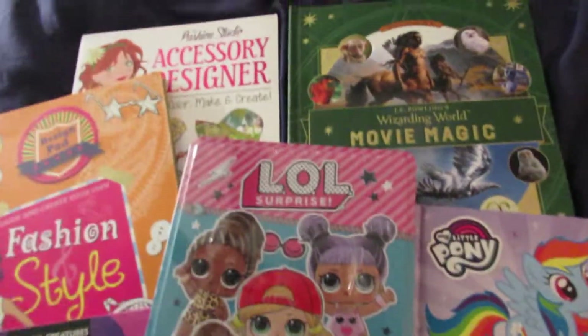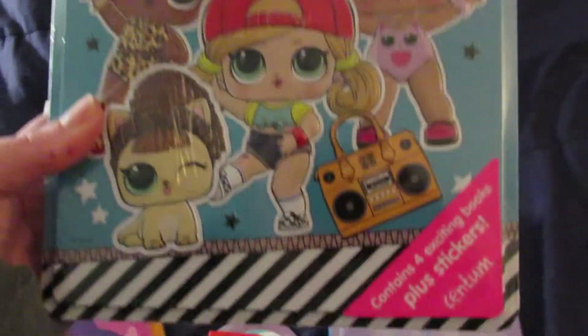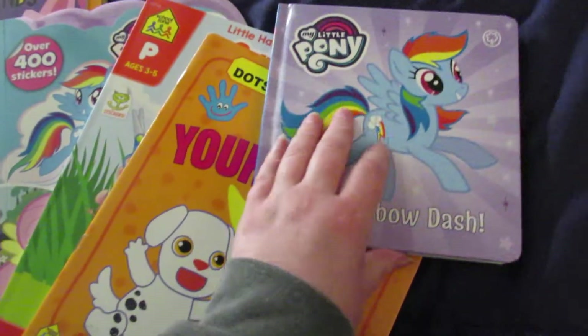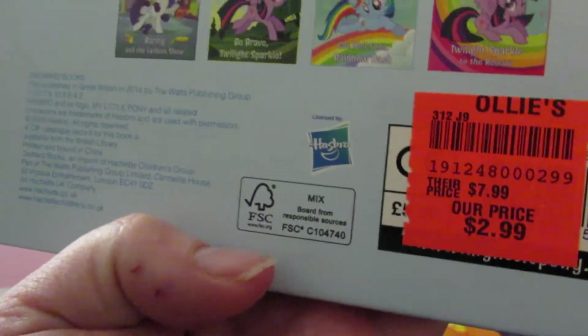Then over here to the books — we got this LOL Surprise set first. It contains four exciting books plus stickers, and it was $4.99. We got this My Little Pony Go Rainbow Dash board book, which was $2.99.